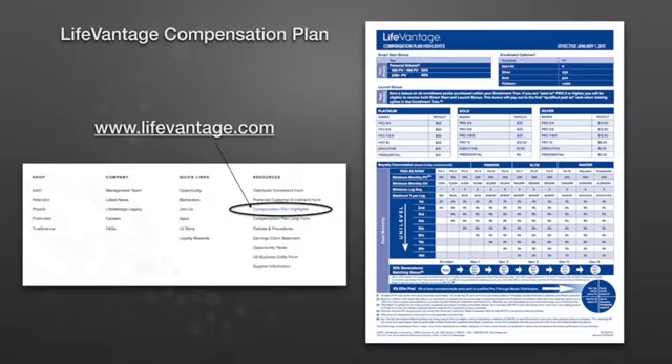Hello, Sean Poe here. Welcome to this series of videos where we will go over the LifeVantage compensation plan. I'll be using the compensation plan highlights which can be found at LifeVantage.com. Scroll to the bottom of LifeVantage.com and look for the link circled here. It will bring you to the one-page PDF summary you see at the right.